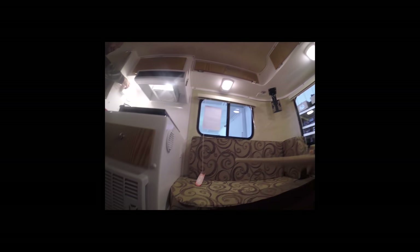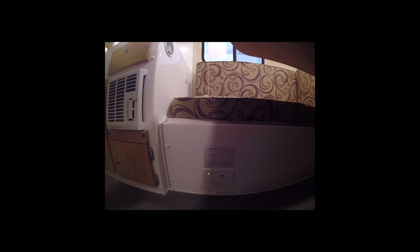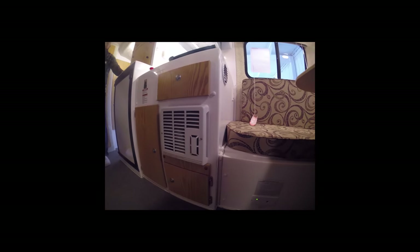Asked about safety features, the rep pointed out two alarms: a smoke alarm and a CO (carbon monoxide) and gas leak detector. The CO detector is positioned low to pick up gas, which sinks. It is very sensitive to heat and fumes, so always keep air moving inside to prevent false alarms.